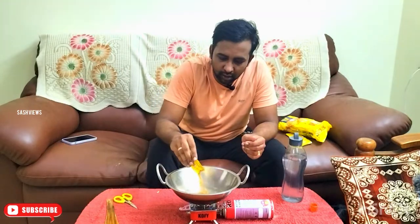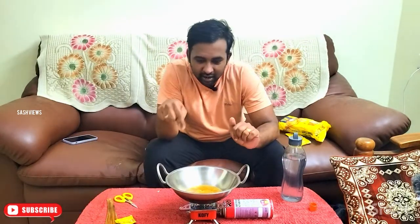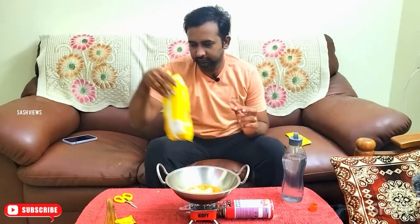Since we have a bagging motor, start with some masala powder. Add the Maggi powder in. Now you can make it a lot faster.